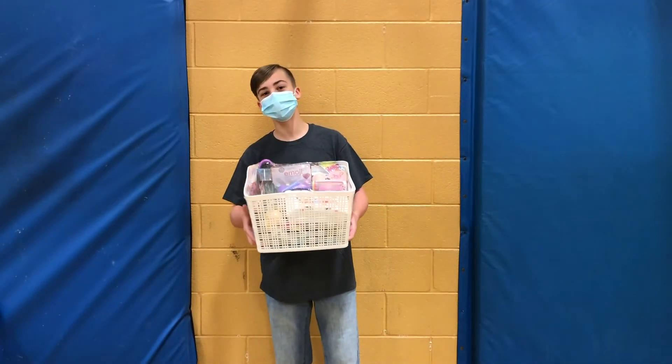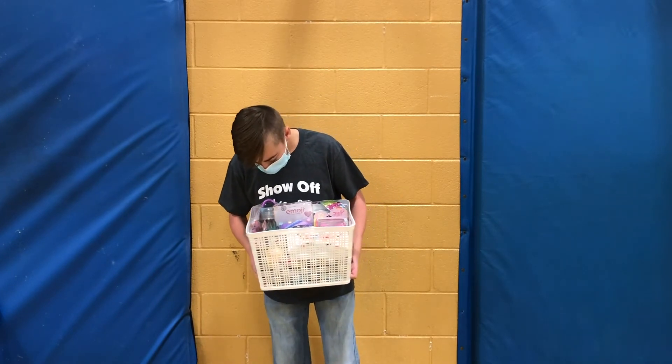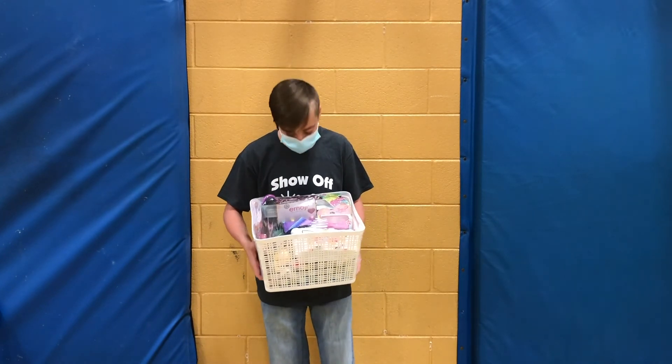This basket is perfect if you have a bunch of little girls in the house. There is hair bows, lip gloss, hair brushes, and a bunch of other stuff that you find all over the floor.